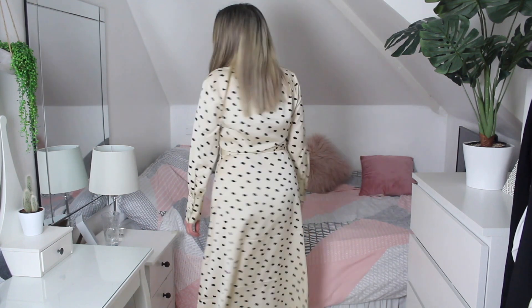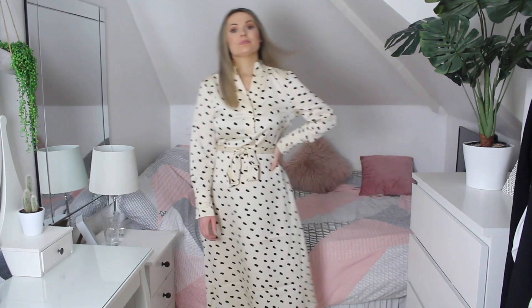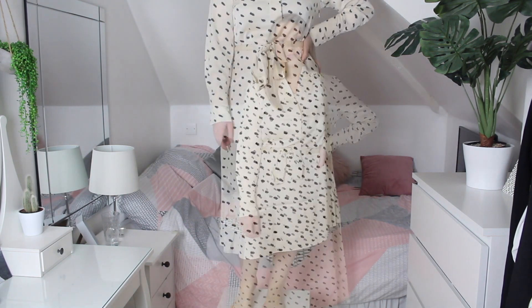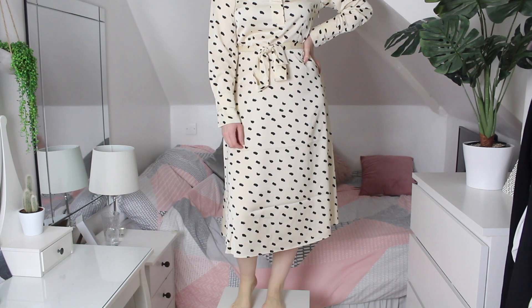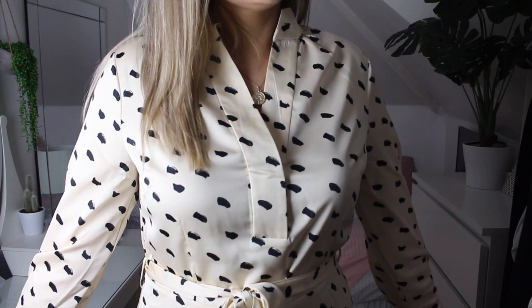This dress is so beautiful — it came up on the new-in section of the H&M website. It's a cream satin-style dress with long sleeves and a lovely almost paint-splodge kind of pattern print. The neckline goes down like a V, it's got a belt to tie it all in, and I got it in a 14. I think this would look lovely with a black biker jacket and black boots.